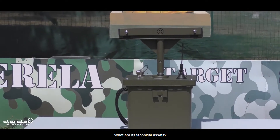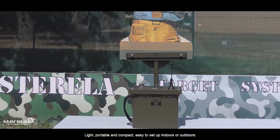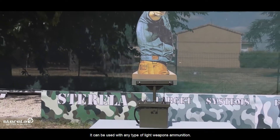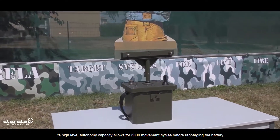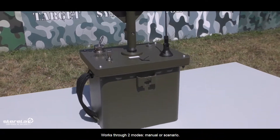What are its technical assets? It is light, portable and compact, easy to set up indoors or outdoors. It can be used with any type of light weapons ammunition. Its high-level autonomy capacity allows for 5,000 movement cycles, worked through two modes: manual or scenario.